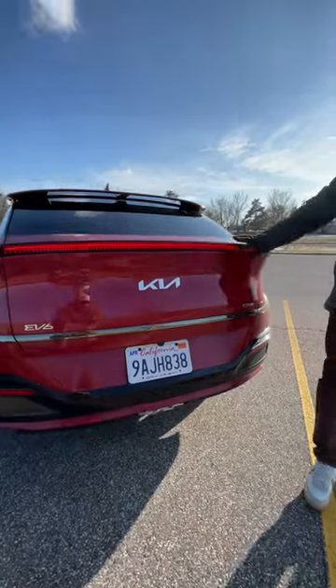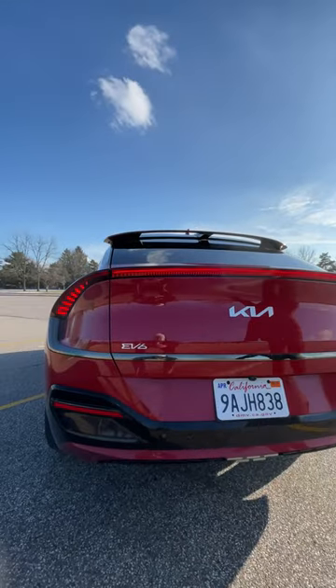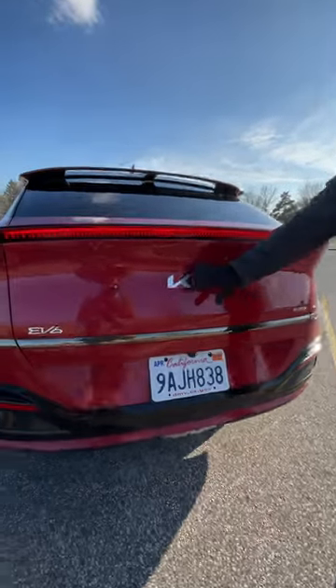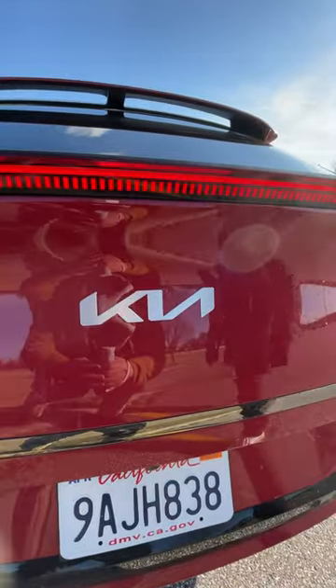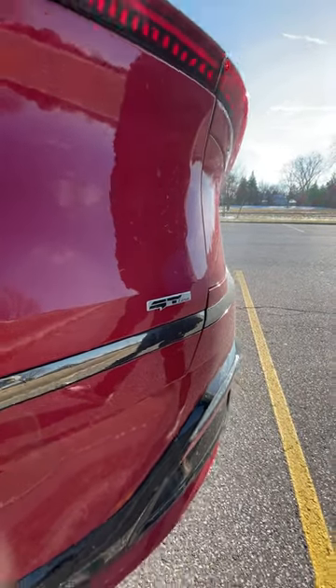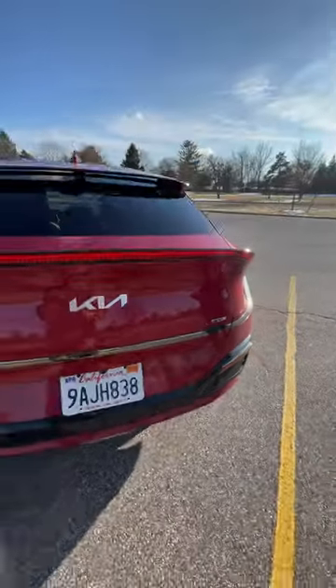Along the back, we have this nice LED taillight that runs the full width of it, standing really nicely against the red paint. Of course, there's the new Kia badge that's getting on all the Kias, and this is the only place on the car that says GT Line, back here. Overall, I really, really dig the EV6's exterior design.